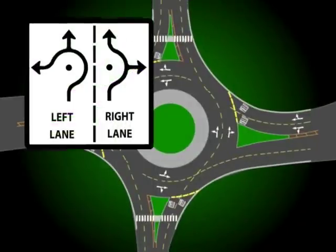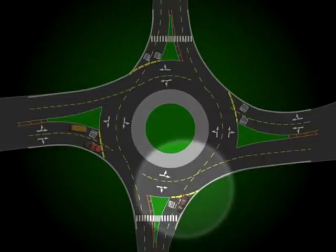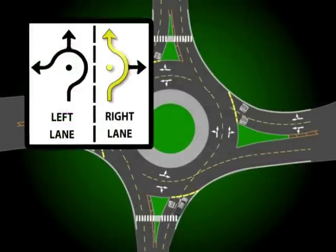If you approach a roundabout in the right lane of two lanes, you have two options as indicated by the sign. You can either make an immediate right turn or go straight. To make a right turn, move to the right lane well before entering the roundabout. Remember to yield to traffic in the roundabout. When it is safe, enter the outside lane of the roundabout, activate your turn signal, and complete your turn, being sure to remain in your lane. You may also use the approaching right lane to go straight through the roundabout — enter the outside lane, go past the first turn, and complete your maneuver.